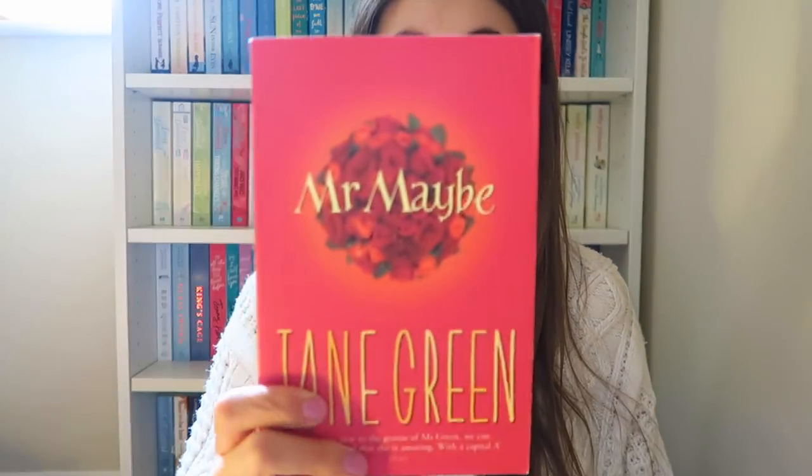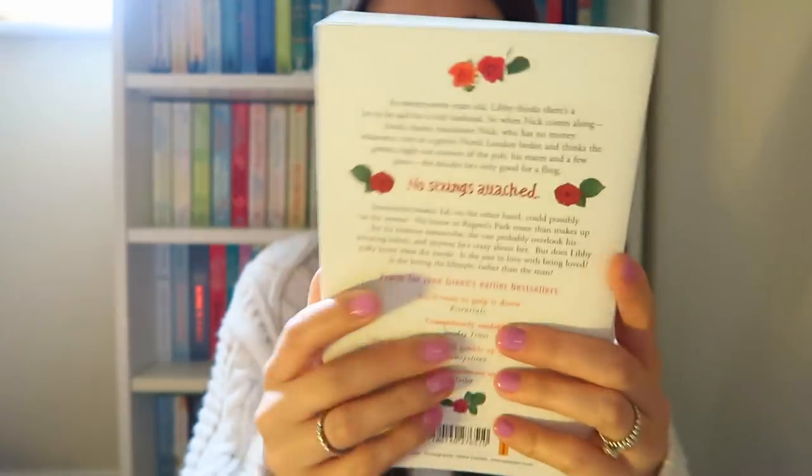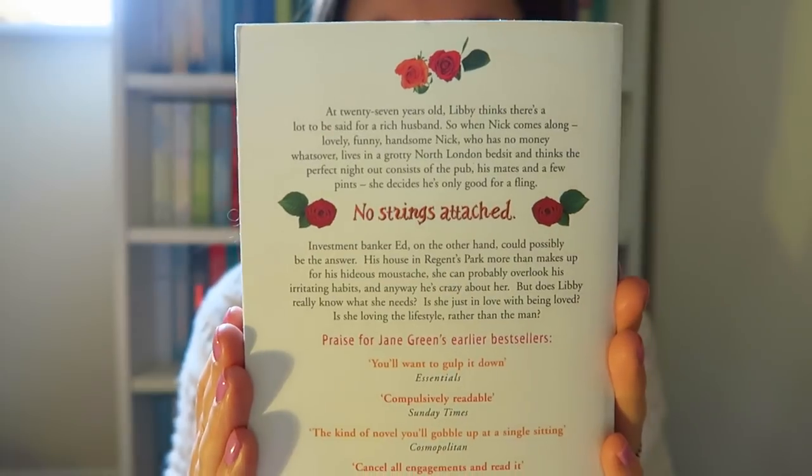I've got a Jane Green - Mr Maybe. One of my viewers, I want to say her name's Molly, raved about Jane Green and since then I've been collecting the books. One of the ones she told me to get was Mr Maybe, so I've got it. This is going to be on the higher end of my TBR - my never ending TBR. I just need to prioritise reading authors that I haven't read before. This was a pound I believe, so really happy I've got that one finally.